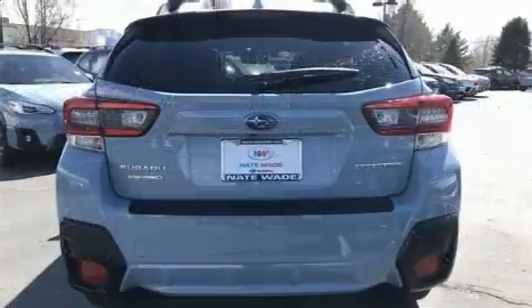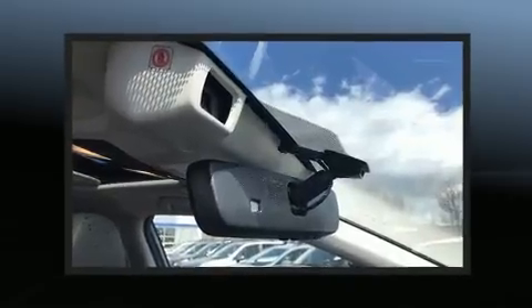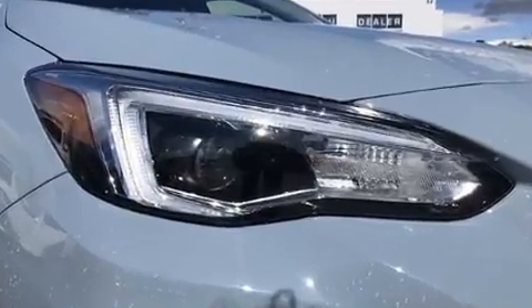It's equipped with tons of terrific amenities, but it won't break your budget. Such as remote keyless entry, leather upholstery, a rear window wiper, an automatic dimming rearview mirror, power moonroof, and more.